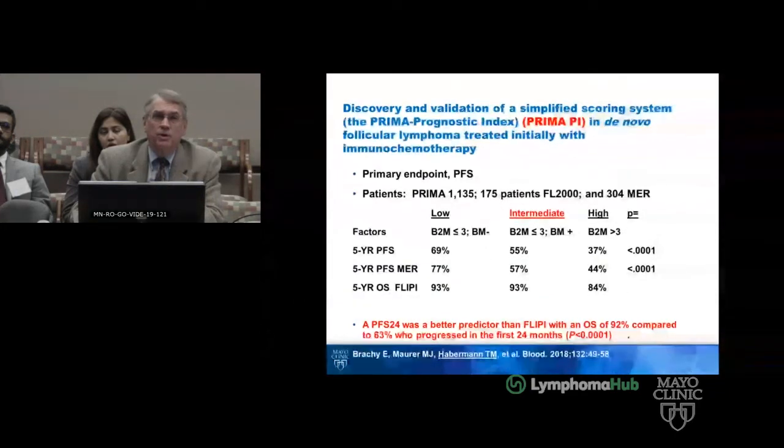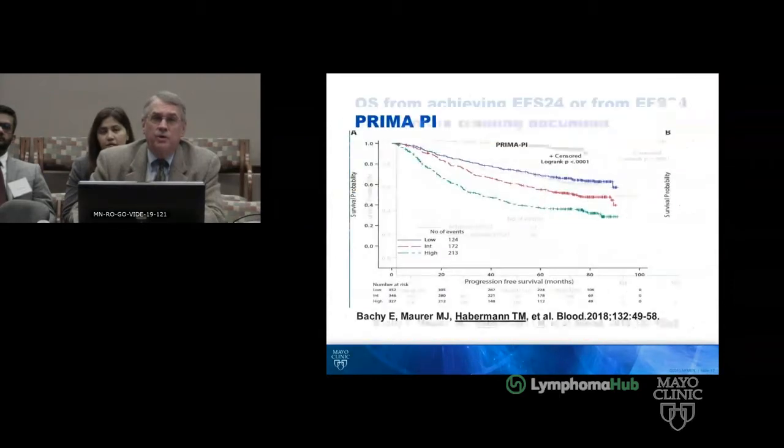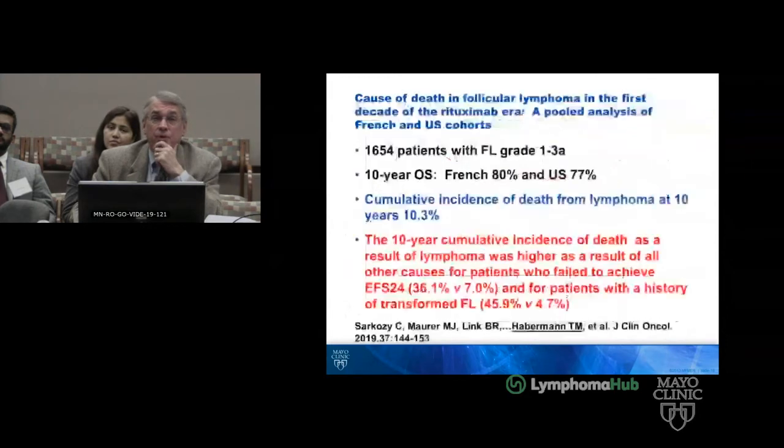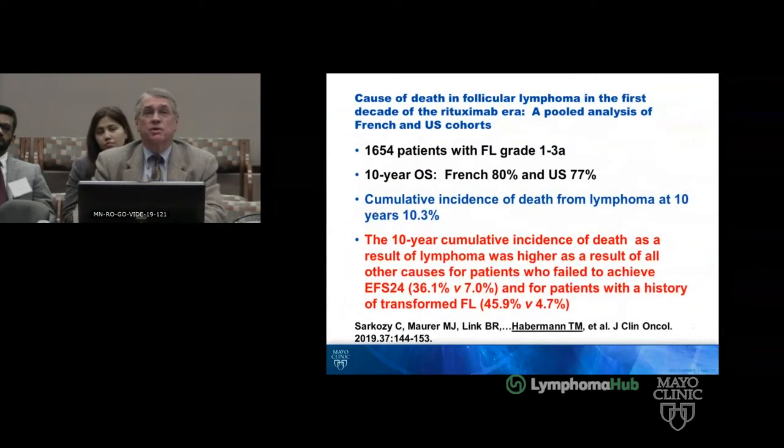Using the PRIMA prognostic system — we don't have a beta-2 microglobulin, but he did have a positive marrow — this puts him at a progression-free survival of 57% in the intermediate-risk group. Those who achieved EFS-24, which he just achieved, actually don't do too badly. But this patient has gotten much more aggressive over this last year.